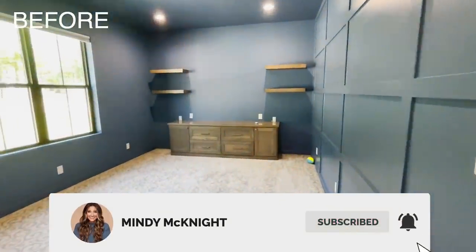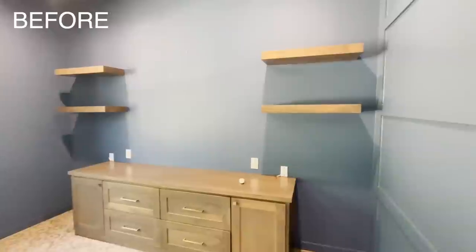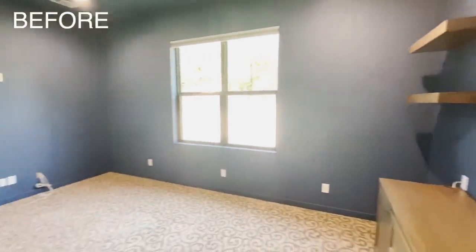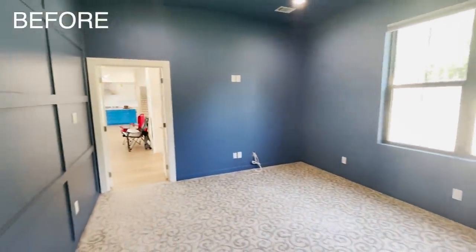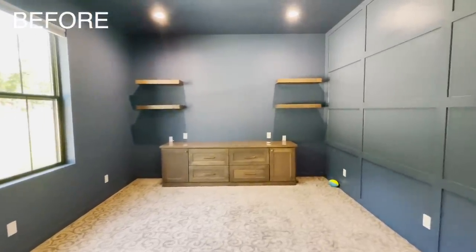The first room we're going to show you today is the movie room. When we bought the house, it had some swirly patterned carpet and was painted blue. There was a built-in cabinet on one side of the wall that kind of prohibited you from having good seating with the way the TV needed to be hung. When we ripped out the cabinet, we realized there was no carpet under it, so we had to replace the carpet and repainted the entire room.